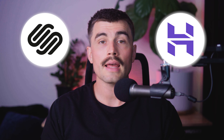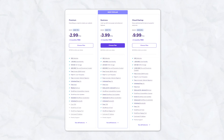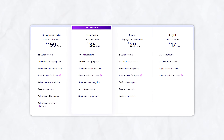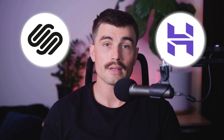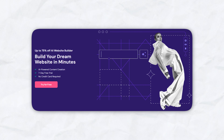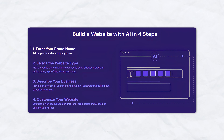When comparing the pricing and features of Wix and Hostinger's AI website builder, it's clear that Hostinger offers more affordable plans with a comprehensive set of features that include hosting, making it a very cost-effective choice. Wix, while slightly more expensive, provides extensive customization options, a wide range of templates, and advanced marketing and e-commerce tools that might be beneficial for users looking for a more integrated and polished platform. Both platforms cater to different user needs and budgets. If you're new to website building and want a quick, easy, and affordable solution, Hostinger's AI website builder is an excellent choice, with its AI tools and user-friendly interface making the process straightforward and efficient.